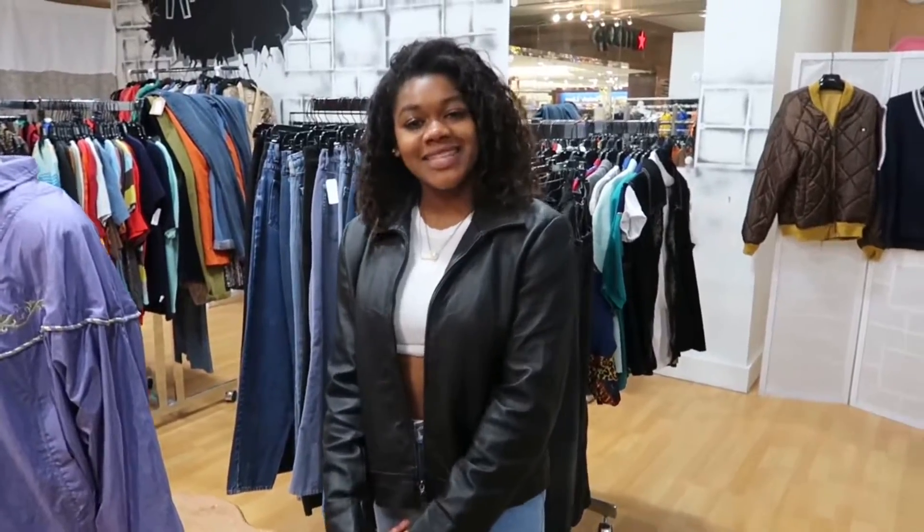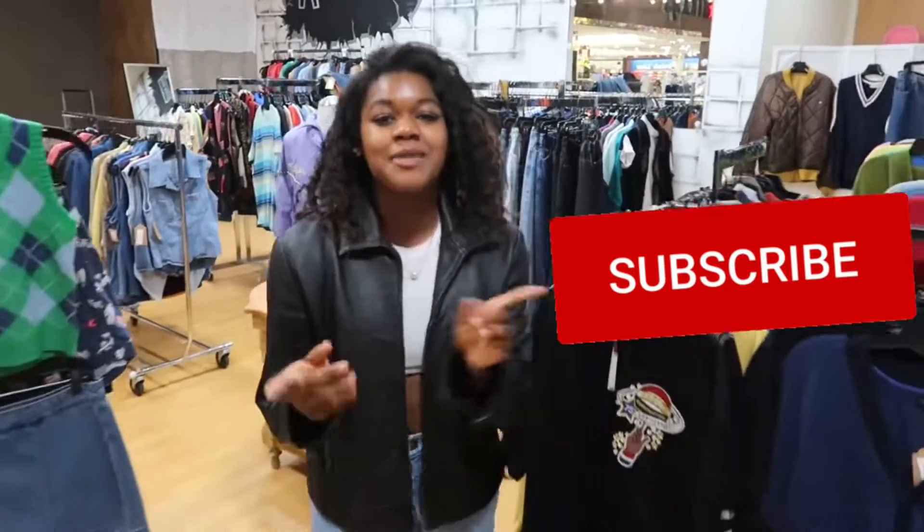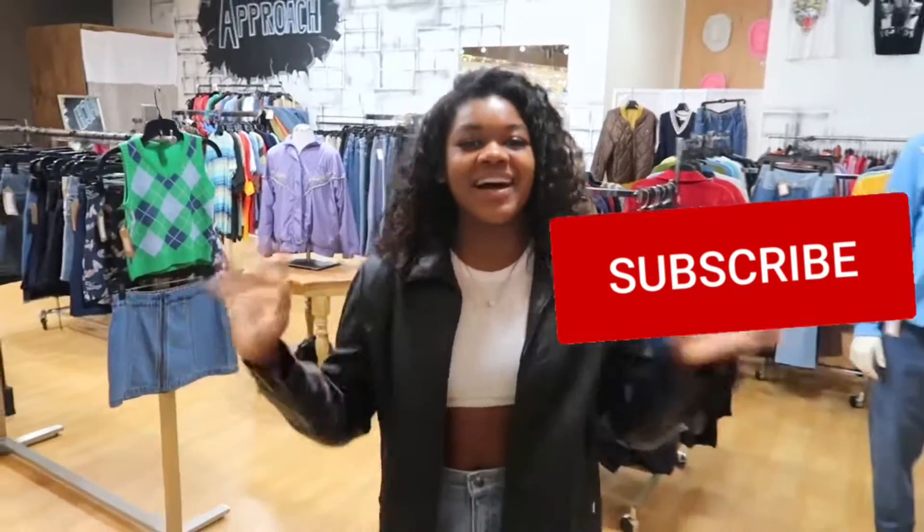Well, I hope you guys enjoyed this video. Do not forget to subscribe. And thanks for visiting. Bye!